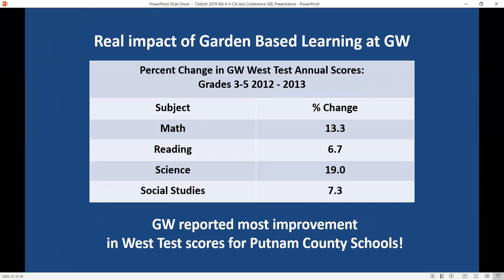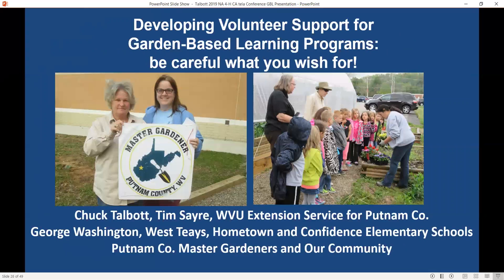This was really the eye-opener that many of the principals were interested in. When we did the first year of gardening, we compared the year they didn't garden with the year they did garden, and the students improved their math scores by 13% and their science scores by 19%. It really turned some heads and we went from one school to five schools the next year. So be careful what you wish for.